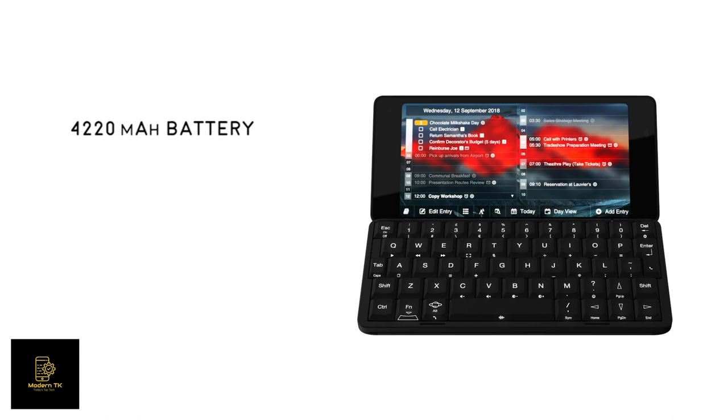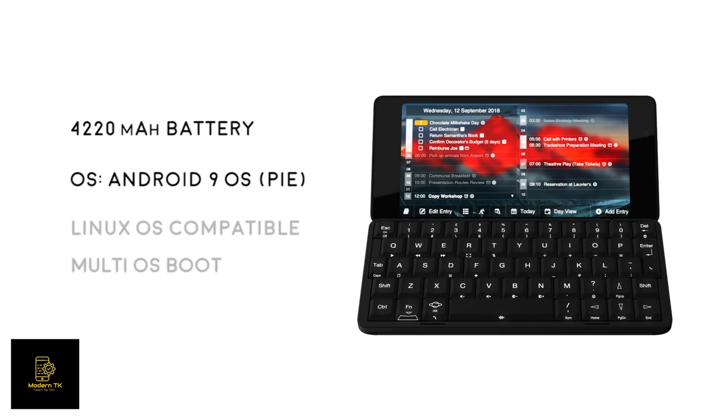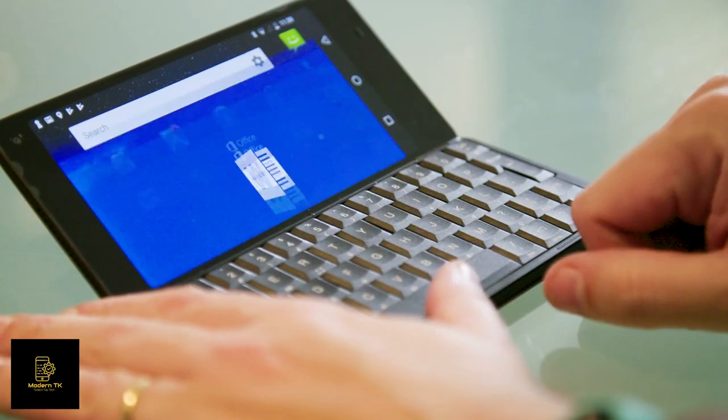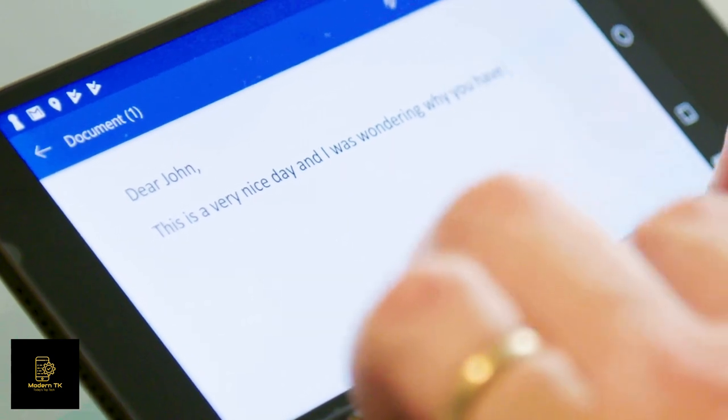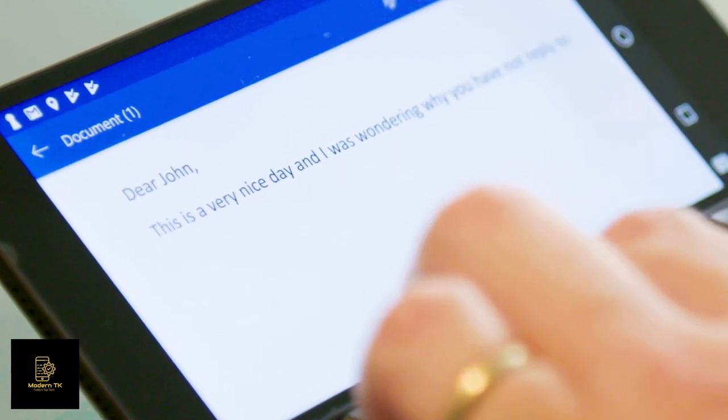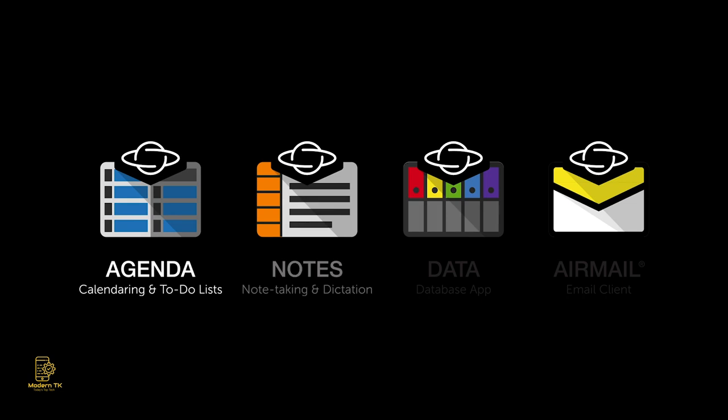It is designed to run the latest Android 9 operating system and all your favorite apps, as well as Linux-based operating systems with a multi-boot option. You can easily run Microsoft Office for Android apps, as well as Planet's own PDA software suite including the Agenda calendaring app, Notes app for note-taking and dictation, the Data database app, and their new email app, Airmail.